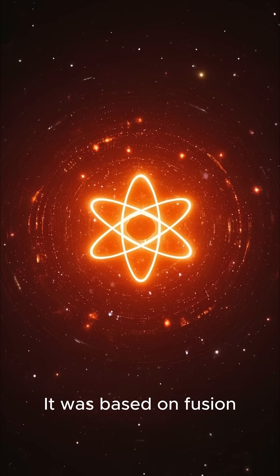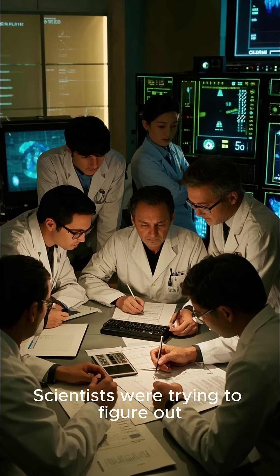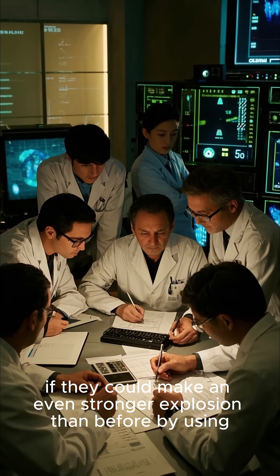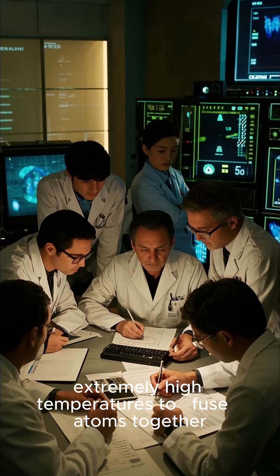This bomb wasn't the same as the ones dropped during World War II. It was based on fusion — the same kind of reaction that powers the sun. Scientists were trying to figure out if they could make an even stronger explosion than before, by using extremely high temperatures to fuse atoms together.